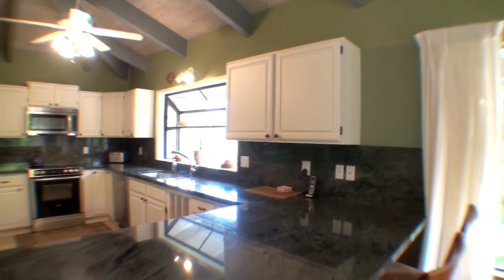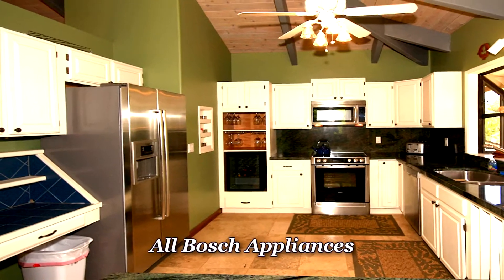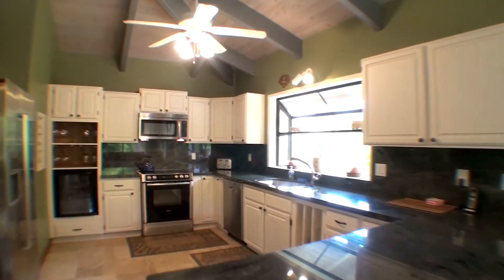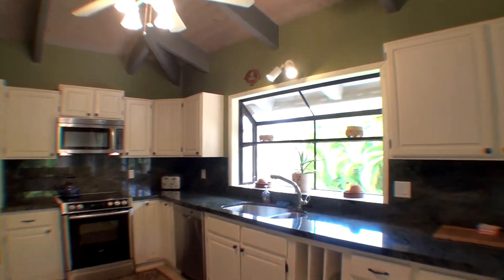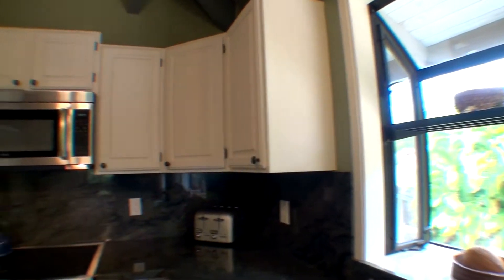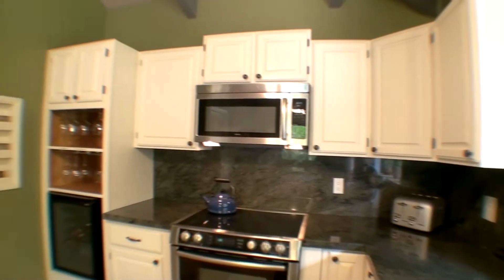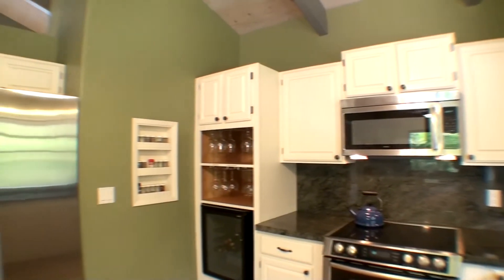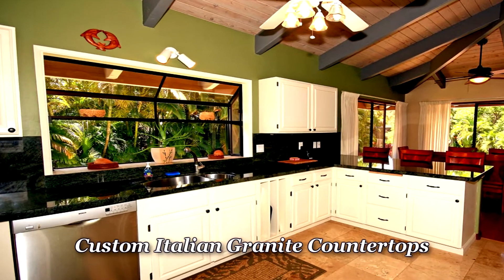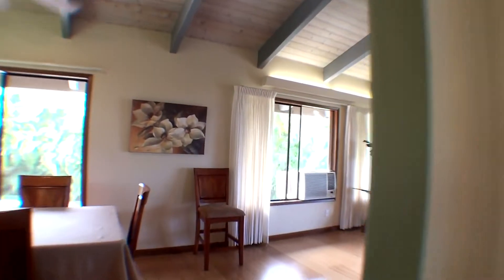Nice thick Italian granite and Bosch appliances — all new stainless steel refrigerator, freezer, range, microwave, and dishwasher. There's a nice garden view looking out the window in the kitchen. Even the high ceilings in the kitchen area give it a big spacious feeling.